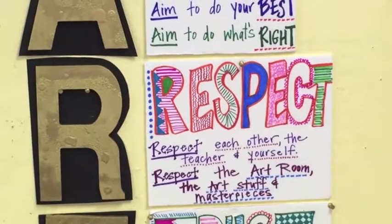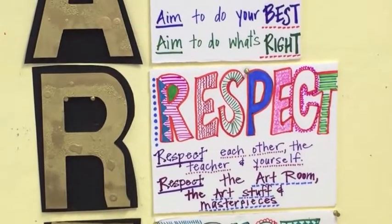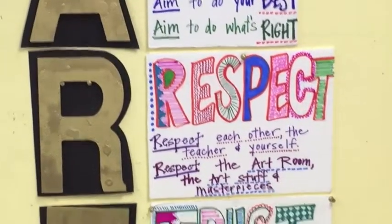Respect the art room, the art stuff, and all the fabulous art masterpieces.